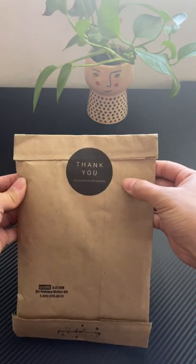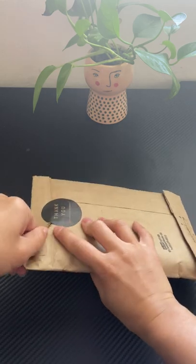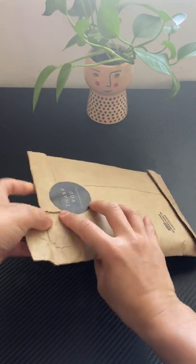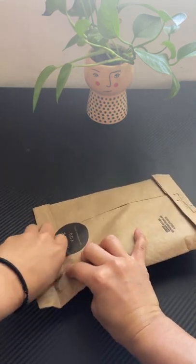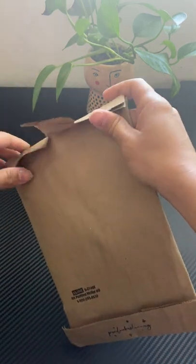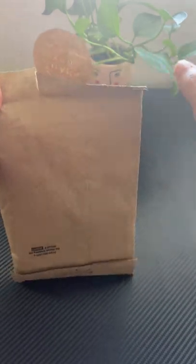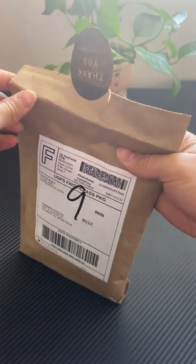This is an unboxing of the PixieLax Planning A7 personal binder. I'm going to be using it to carry around as my wallet. I'm super excited to get this — I think I paid like $48. Shop link is below.